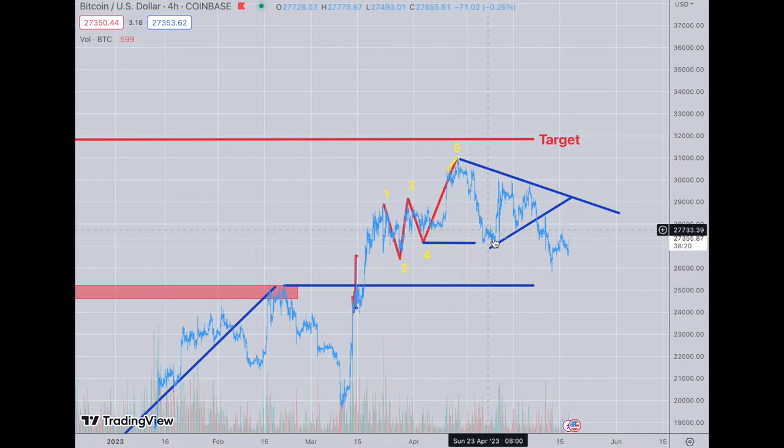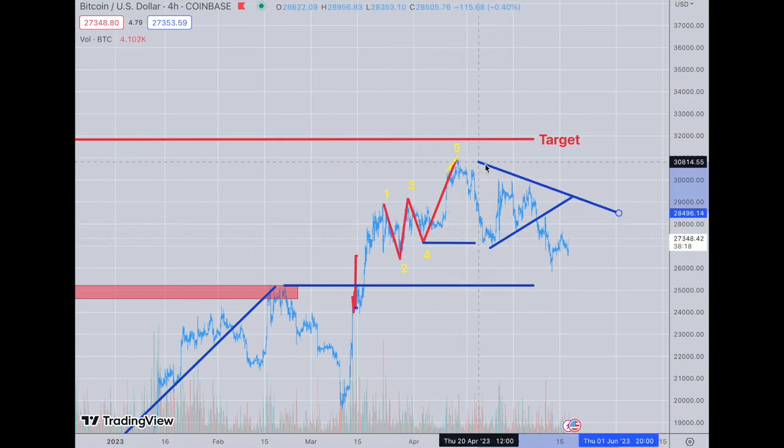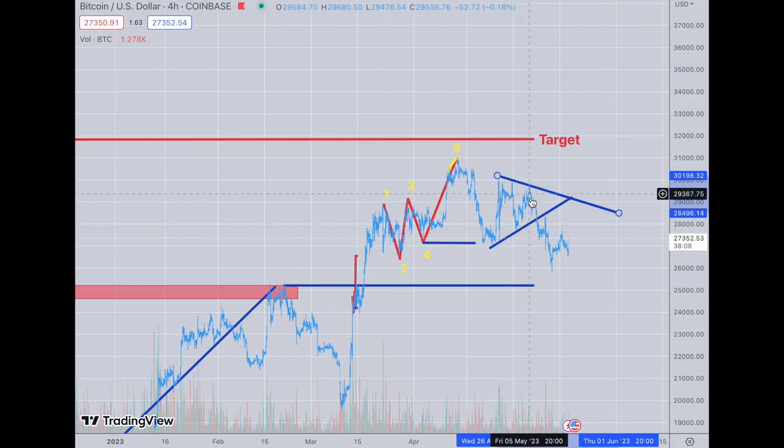You can see this little triangle that we had here that I showed you on the last video. After this broke and completed, it went down to here — that's all it had to do. Then it set up this one-two-three, the break right there.